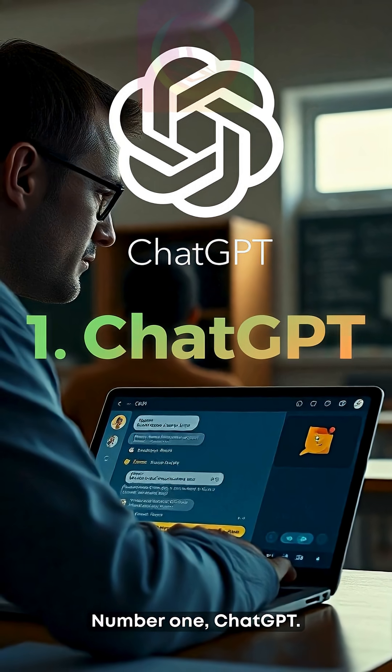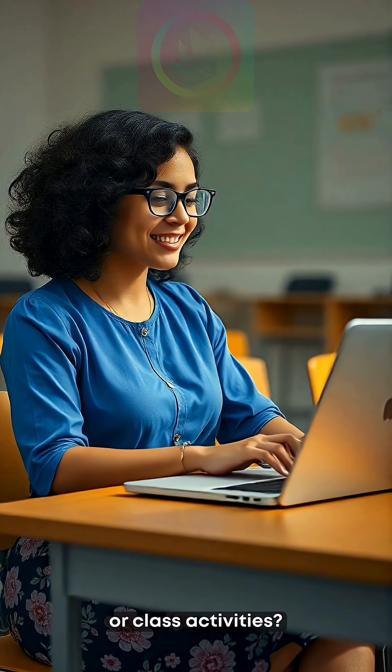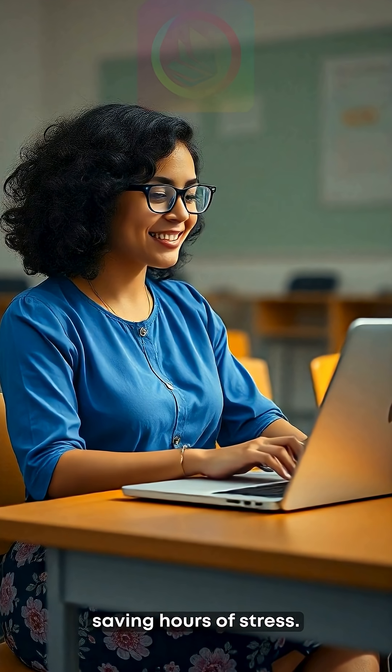Number one: ChatGPT. Need lesson notes, explanations, or class activities? ChatGPT helps you prepare in minutes, saving hours of stress.